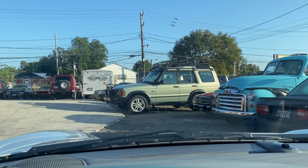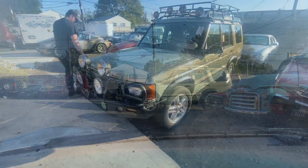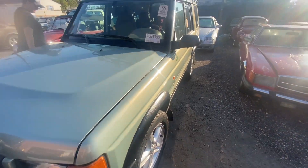I really appreciate everyone's interaction so far. Let's go check out this rover. Alright, you guys ready for the first look? There she is — let's go check her out.